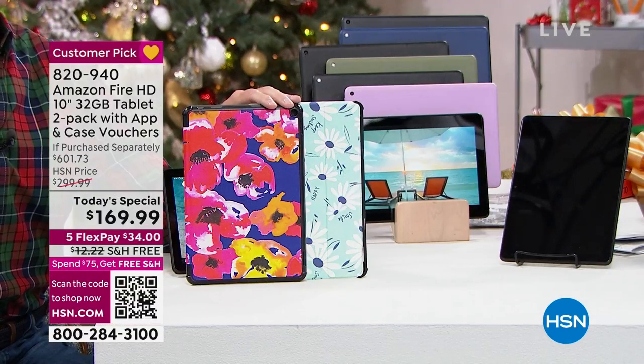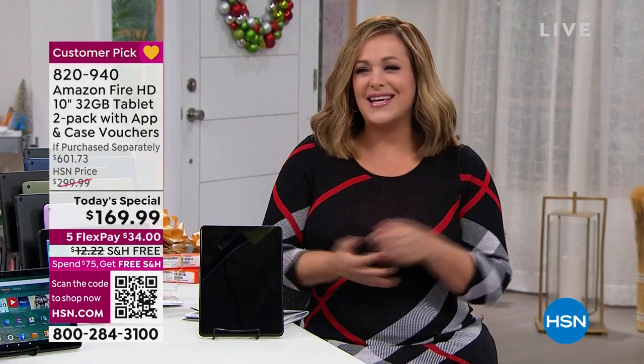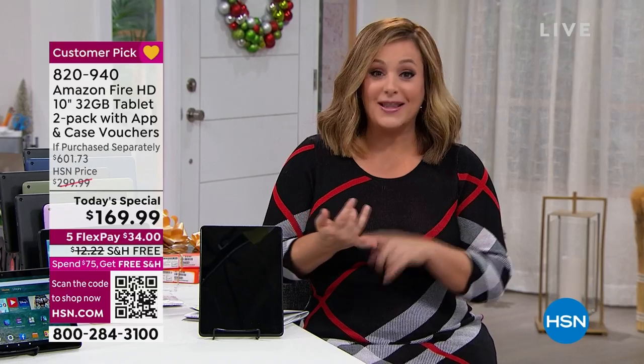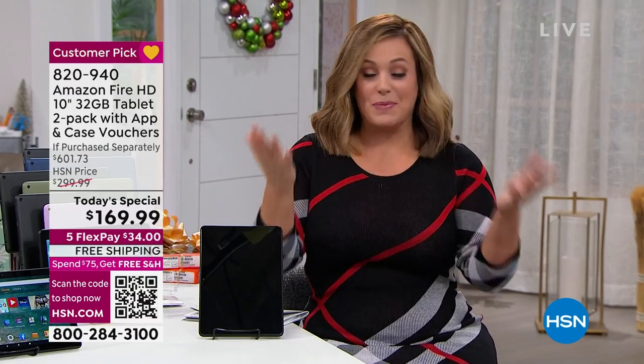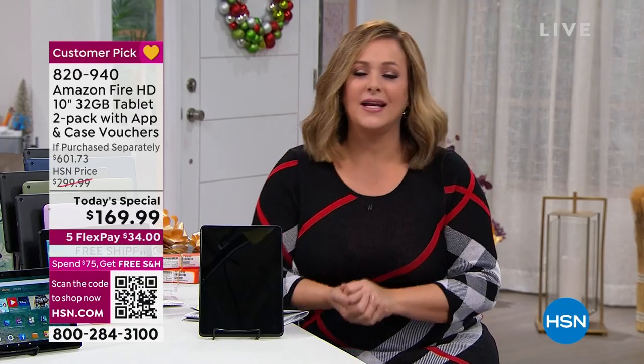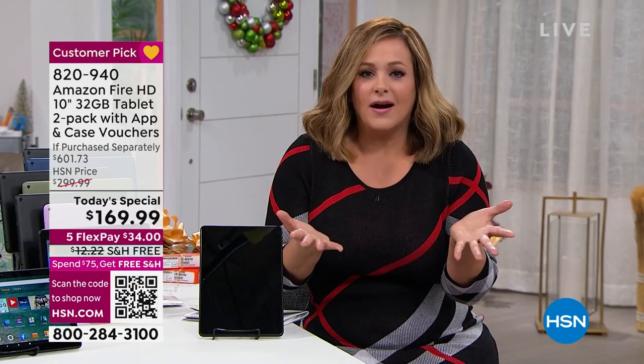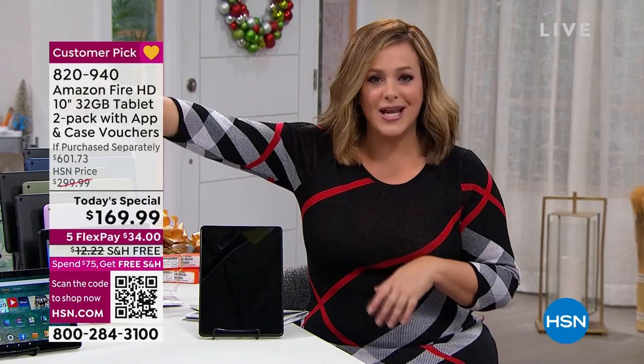Remember, you have nothing to lose because we are officially in extended holiday returns. You've got the flex pay — you're only paying $34 right now, you don't have to pay the full price up front. Should you decide you didn't want it or you got them another tablet, whatever your reasons are, we want you to love your purchase. You have until the end of January of next year to return it. Zero stress when holiday shopping. So let's talk about just a couple of reasons to love this.